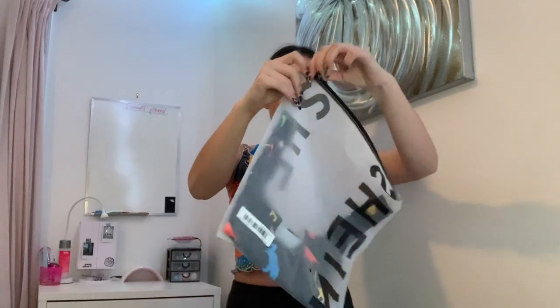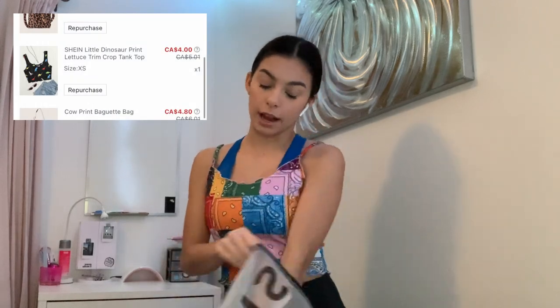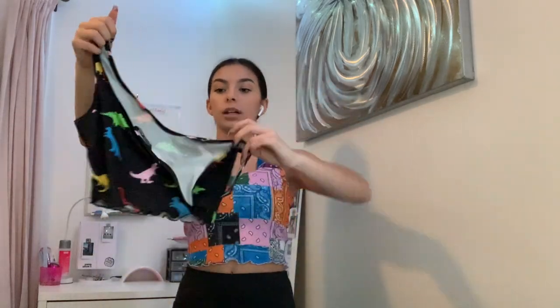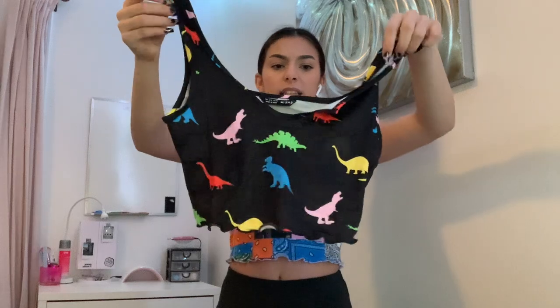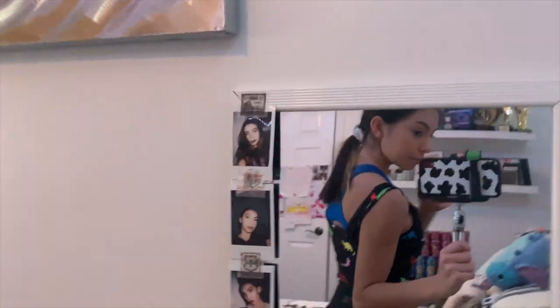Next tank top — extra small again like everything I got. Oh god, this does look really cropped and it has really long straps that probably won't fit me the best, but I do have a sewing machine so I can take them in. This checkered tank top is the same material as the shirt I have on right now.